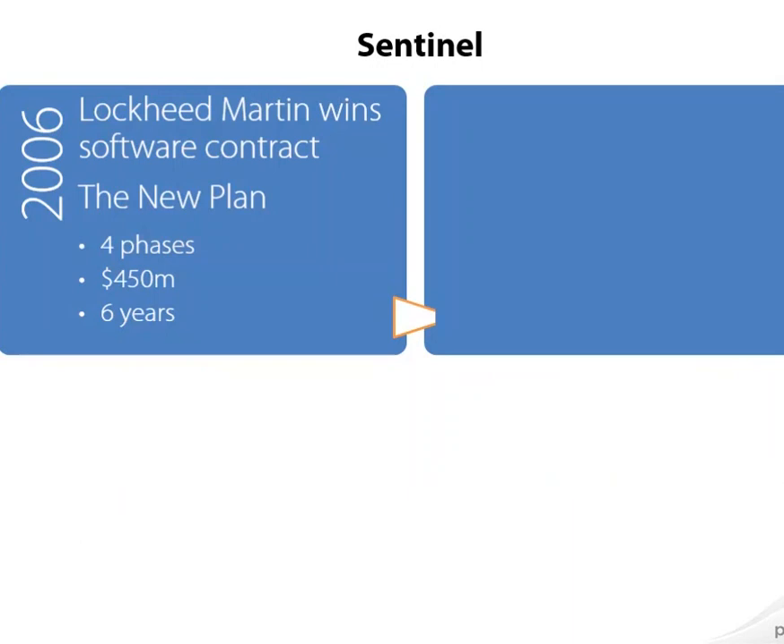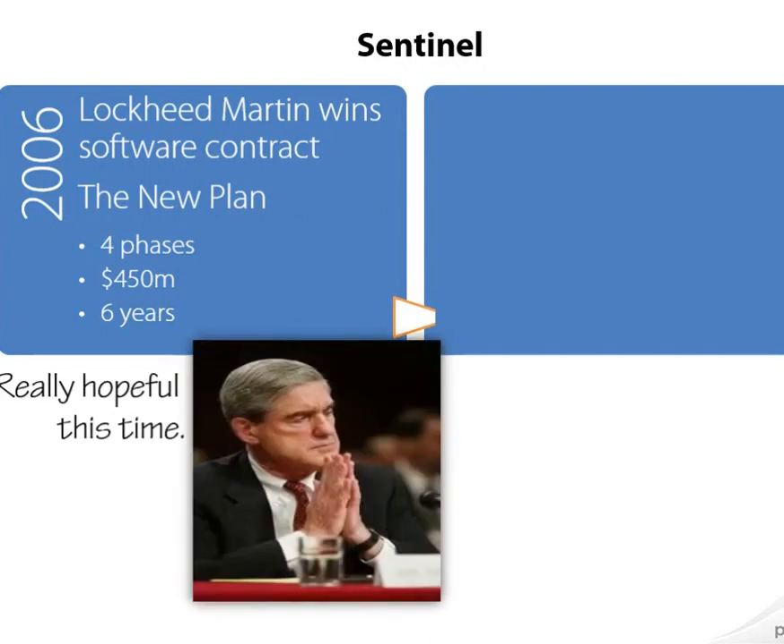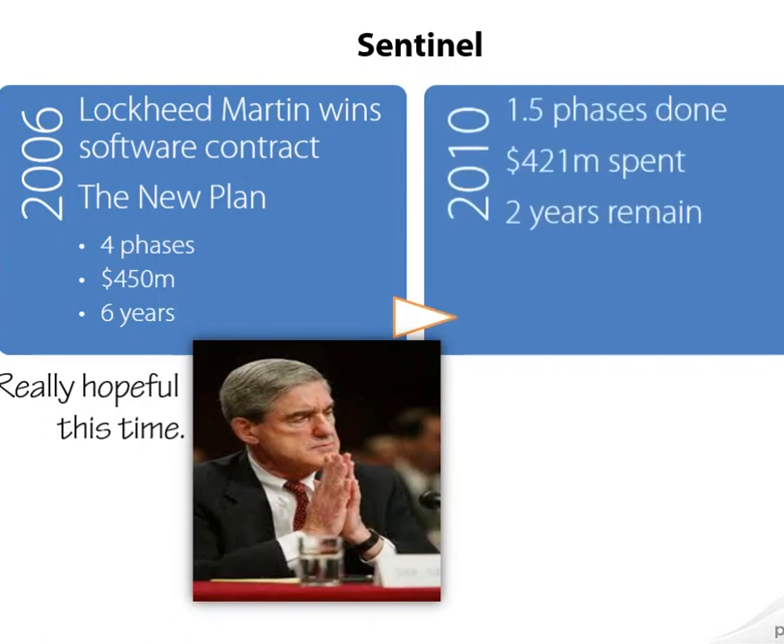In 2006, Lockheed Martin won a contract to fulfill a bunch of specifications that the FBI had created. This plan called for four phases of deployment at a cost of $450 million over six years. The big difference between the 2006 contract award and the 2001 one was that Mueller was really confident that a plan-driven, waterfall-type approach to the problem would work. What actually happened is that by 2010, only 1.5 of the four phases had been completed, almost all of the money had been spent, and two-thirds of the time was gone.